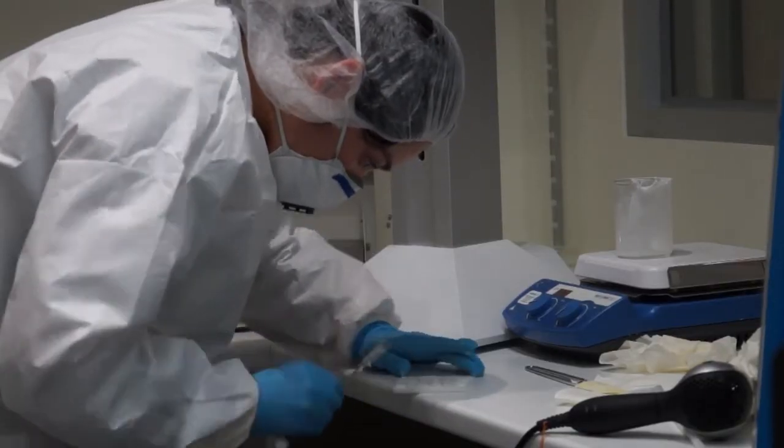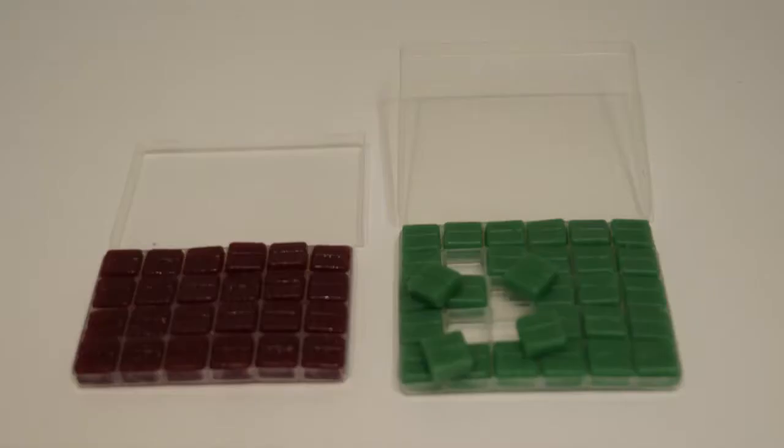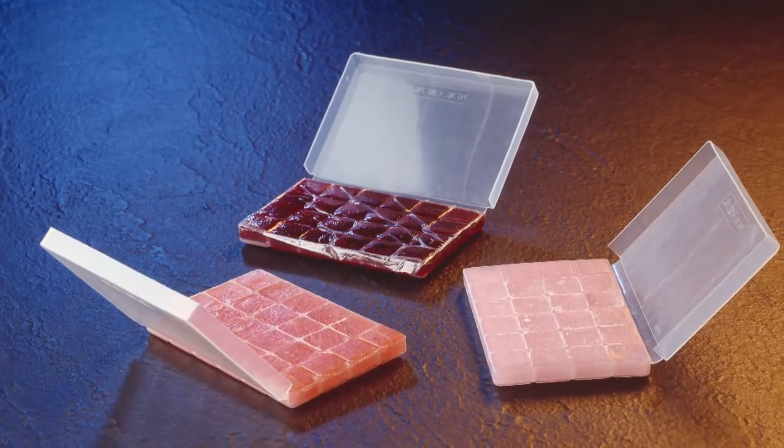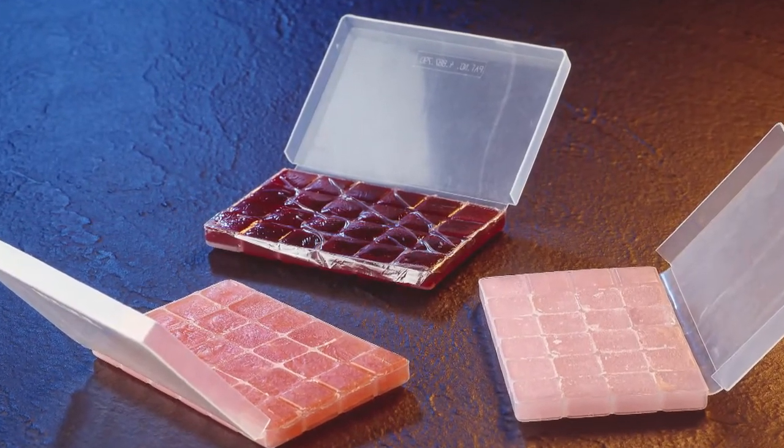For higher doses, flavoured lozenges called troches are easily formulated in a range of flavours to provide an accurate daily dose of bio-identical hormone. Troches are easy to use, handy, and convenient, and can be flavoured to make daily dosing a bit more enjoyable.